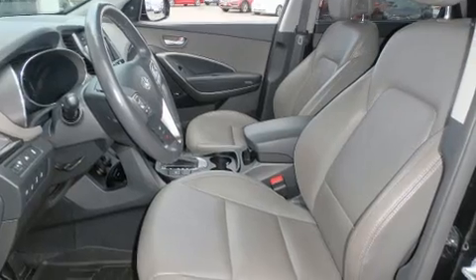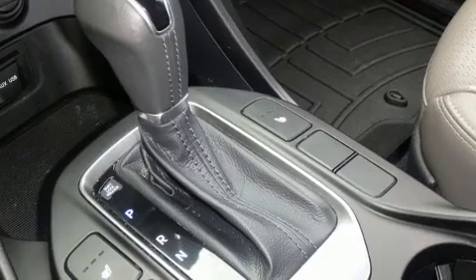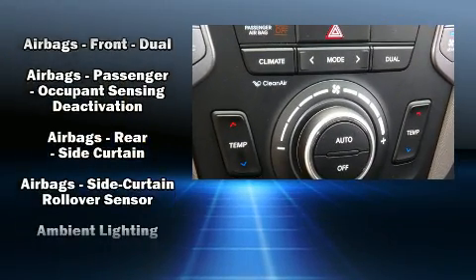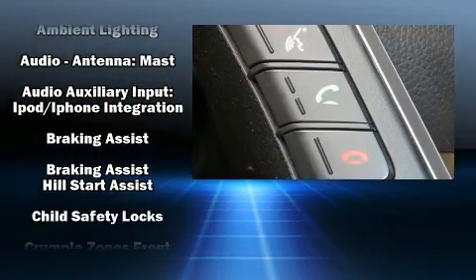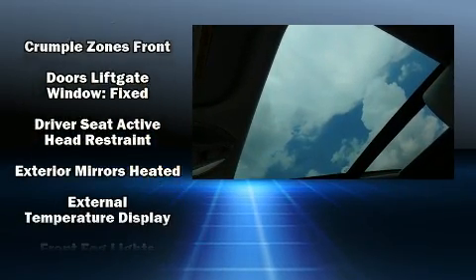Features such as automatic climate control and leather upholstery prove that economical transportation does not need to be sparsely equipped. Rear passengers enjoy seat heating functionality, keeping them warm during the winter months, while third row seats provide an even greater maximum passenger capacity.